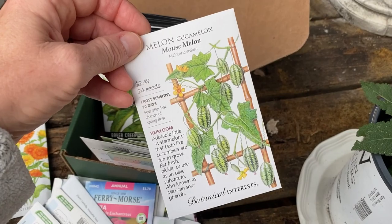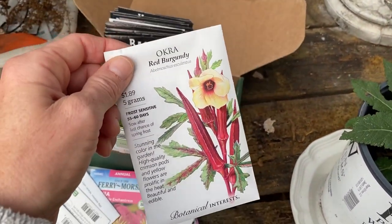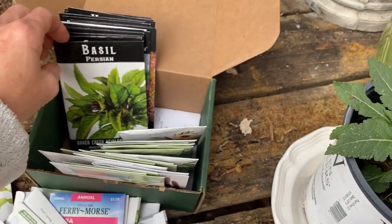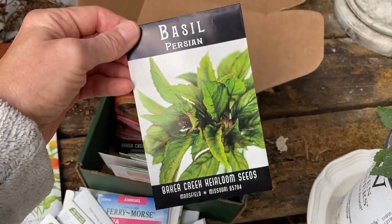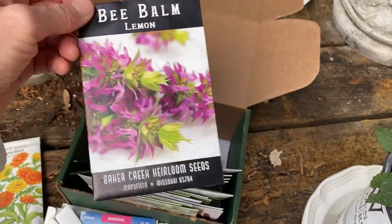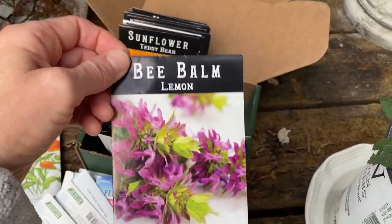Okra grows really well here. In fact, okra is a perennial down here in the south — shockingly — because I've grown it, cut it back, and it just grows back. Basil — yes. More okra. Cilantro — haven't done that. Bee Balm — this is kind of like horse mint, I think. It grows really well here.